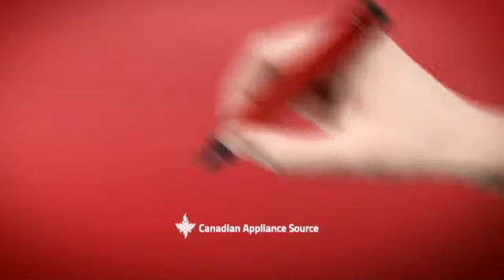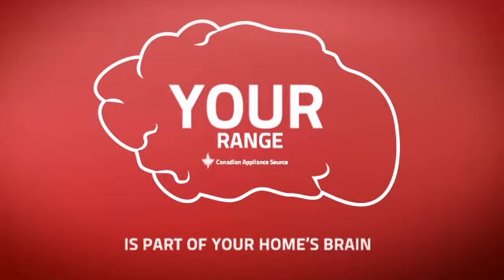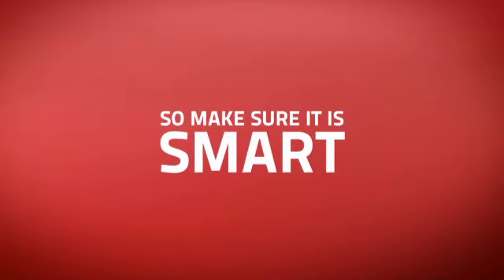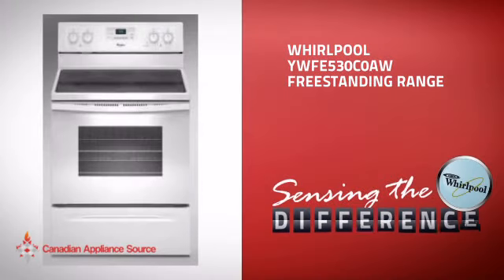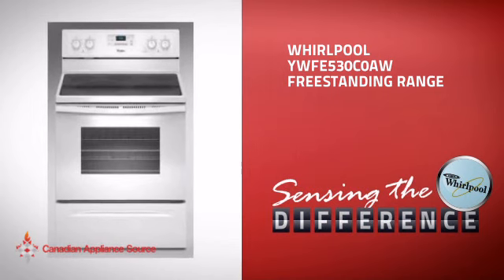At Canadian Appliance Source, we know that your range is part of your home's brain. You rely on it for everyday cooking, so making sure it is clever is a good idea. This freestanding range from Whirlpool is just the kind of smart range you want.